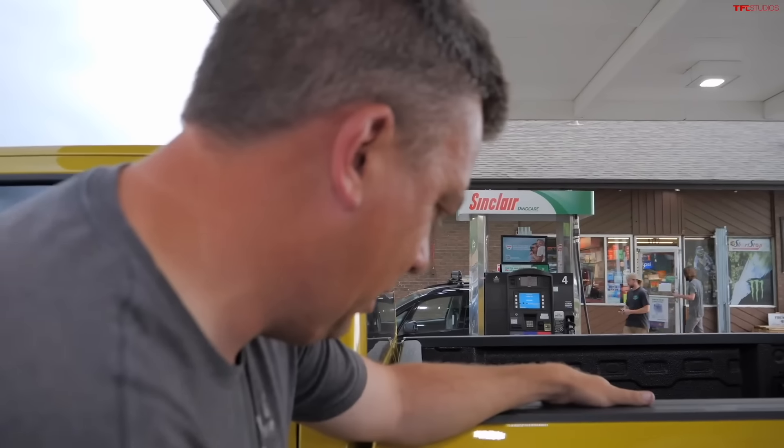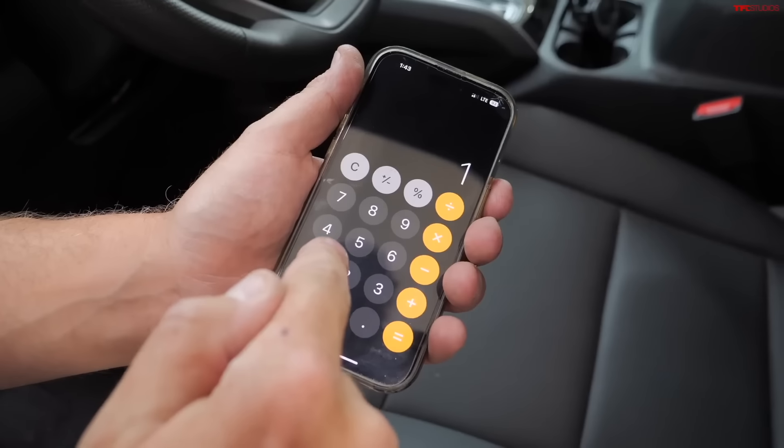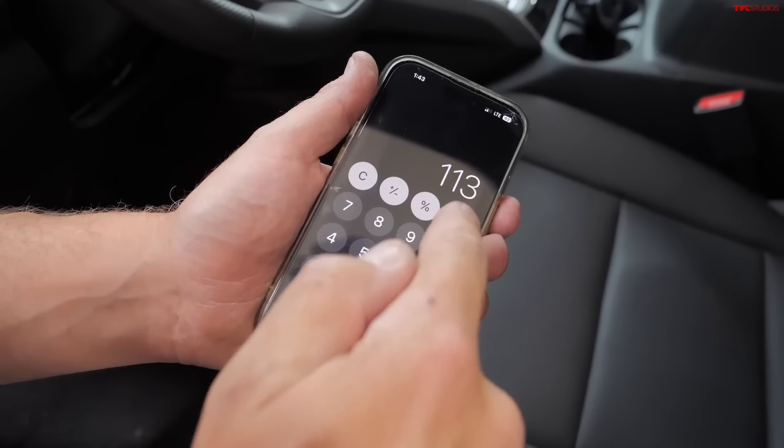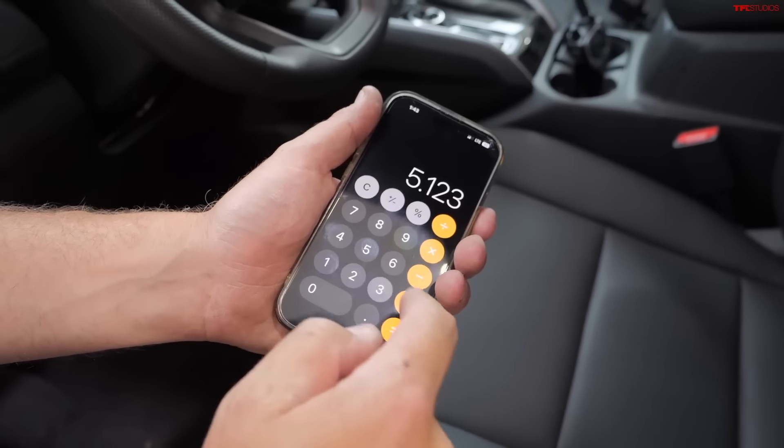It took 5.123 gallons to refill after 113 miles. So dividing 113 by 5.123...